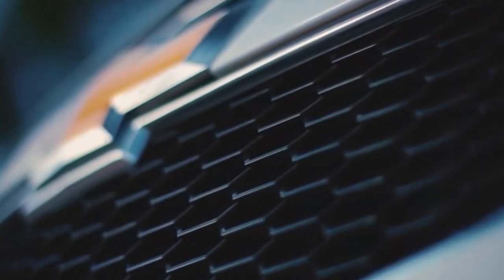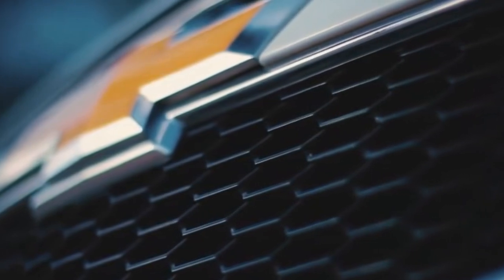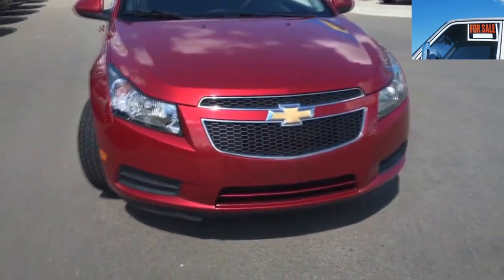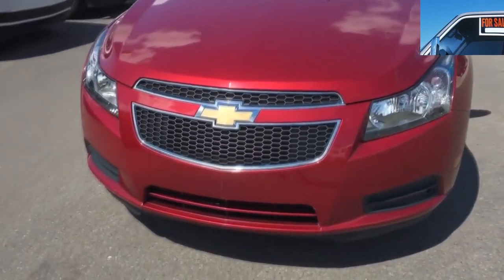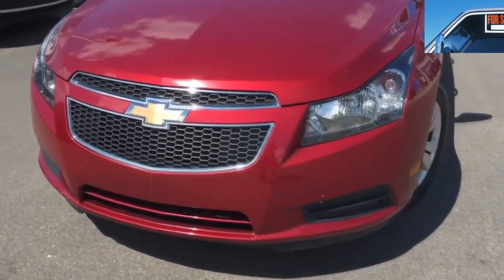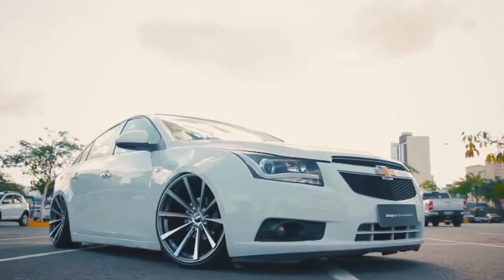The Chevrolet Cruze is a coup for marketers and designers. They managed to create a spectacular car at an affordable price. But how durable and practical the final product turned out to be, only time can judge. And enough time has passed to draw conclusions about the reliability of the used Chevrolet Cruze.